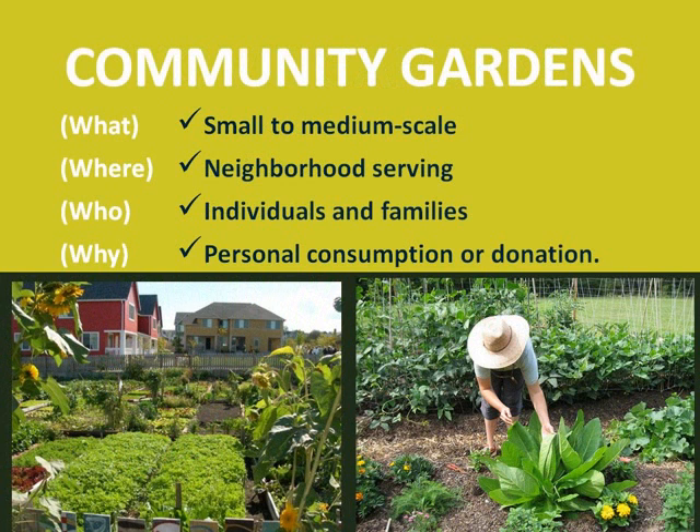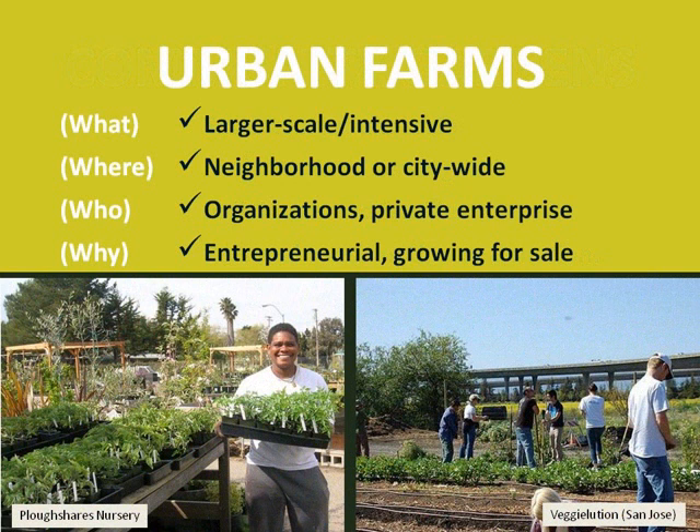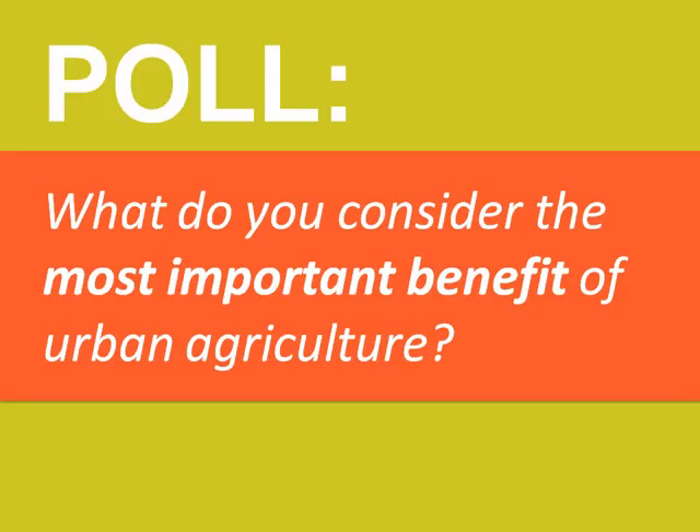Community gardens engage multiple individuals and families from across the neighborhood or community. They generally produce food for personal consumption of participants or for donation. Urban farms are larger scale or more intensive food growing activities that might be serving a neighborhood or even citywide. They can be run by nonprofit or for-profit organizations and often include some entrepreneurial components like growing food for sale. Now that we have a shared vocabulary for talking about urban agriculture, let's hear from you.